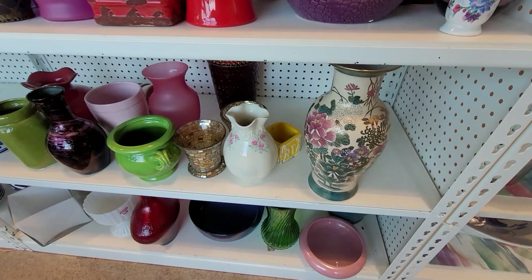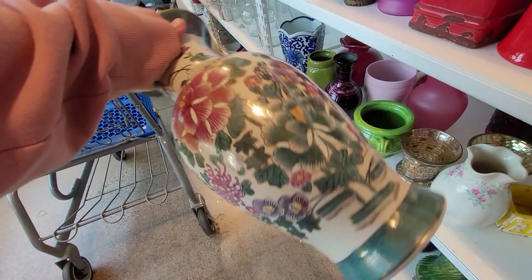Hi and welcome back to the Wicked Thrifter resale channel. We're back at it today shopping at a few different Goodwills to find items that I can sell online for a profit.